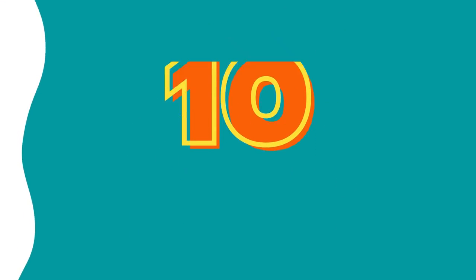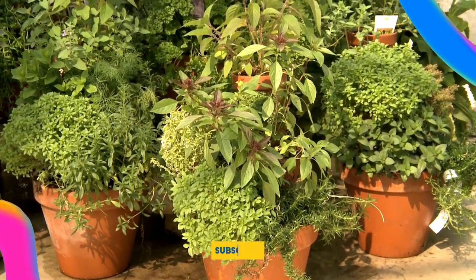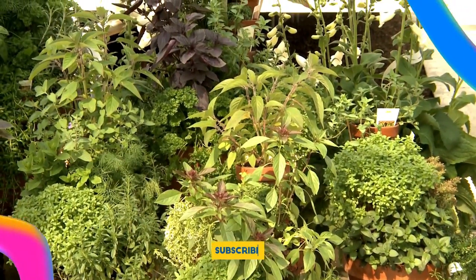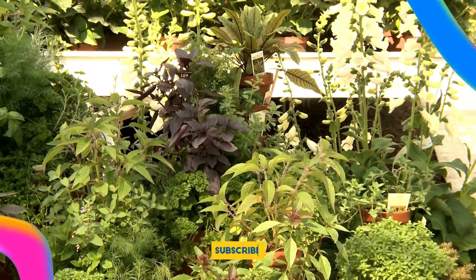Number 10: Herbs. Make your patio pots do double duty by adding beauty and giving you fresh herbs for dinner. For full sun, you can't beat basil — look for different types including Italian, Genovese, purple, and Thai. Rosemary is another sun lover. If you have mostly shade, consider cilantro, parsley, and thyme, which like sun but do okay in shade.